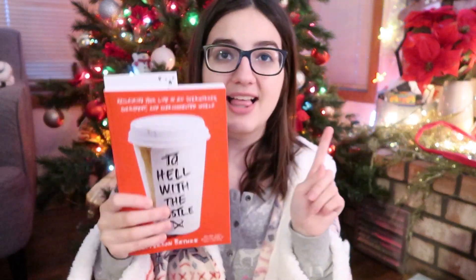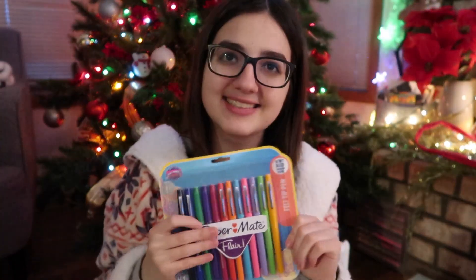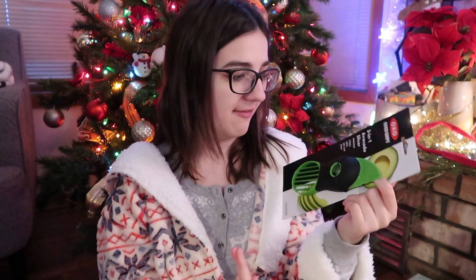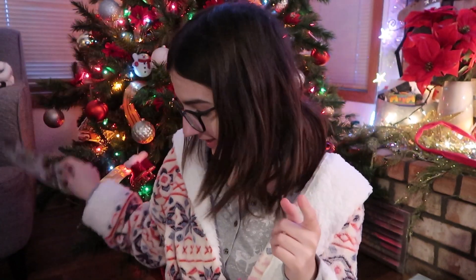Then he got me this devotional called Find Rest: A Woman's Devotional for Lasting Peace and a Busy Life. He also got me another book I started reading — it's To Hell With the Hustle. I heard so many good things about this book and it's really good so far; definitely gonna be reading that. Then he got me these Paper Mate Flare pens — I think they'd be cool to use in my devotional, journaling, planner, all that. They're really pretty colors and I love them. And he got me an avocado slicer because I'm addicted to avocados; this is like the handiest tool ever.